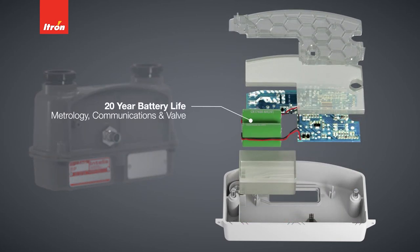ITRON continues its long-standing tradition of superb battery life performance. The meter has a 20-year battery life, including the meter, communications, and valve.